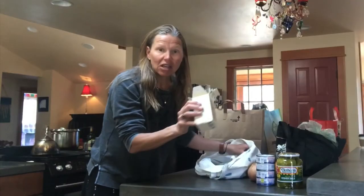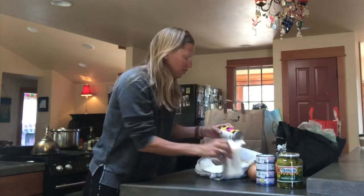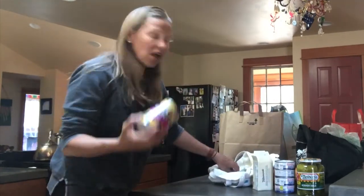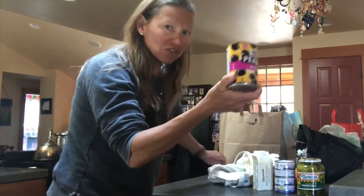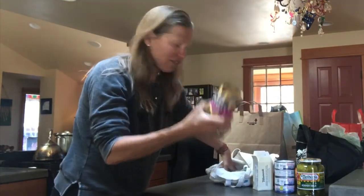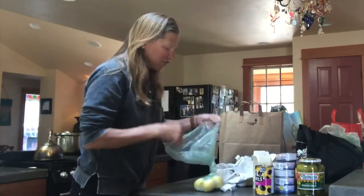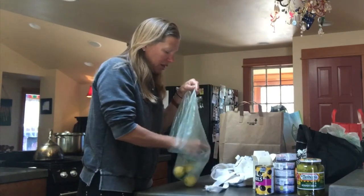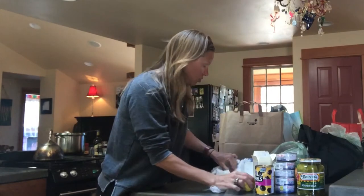I buy the unsalted butter because that means it's not being preserved — salt is in butter to preserve it. Olives: same idea, make sure they're from California and there's no extra added stuff in the can. Lemons — if you're going to have a juice or something in your water, lemons are acceptable to use. You can also use them in your avocados to make guacamole, which is delicious.